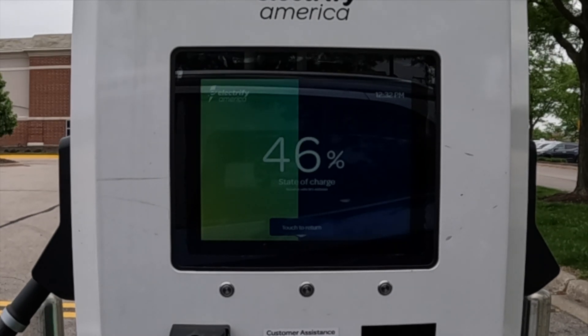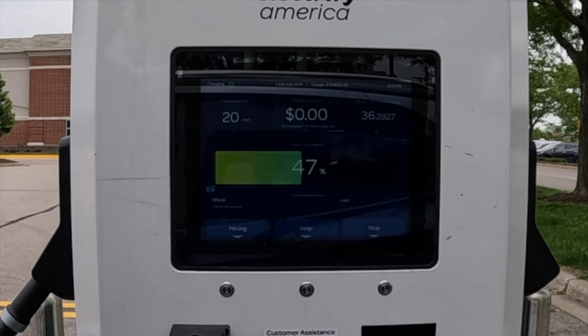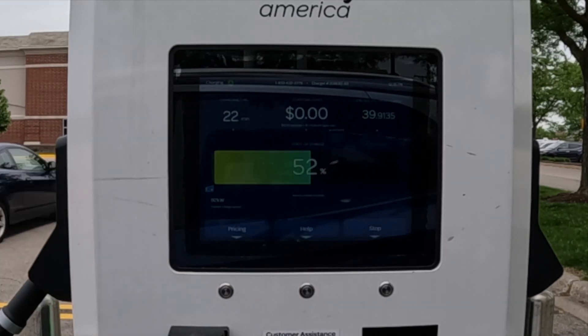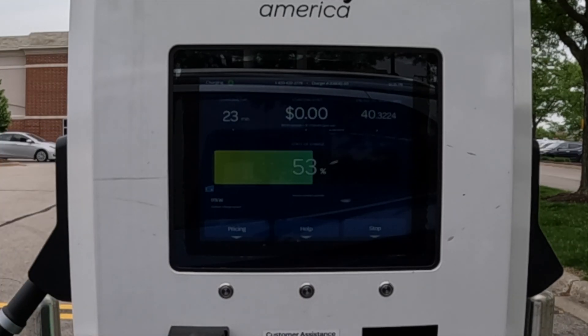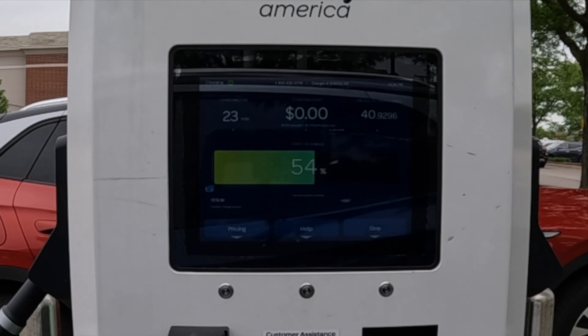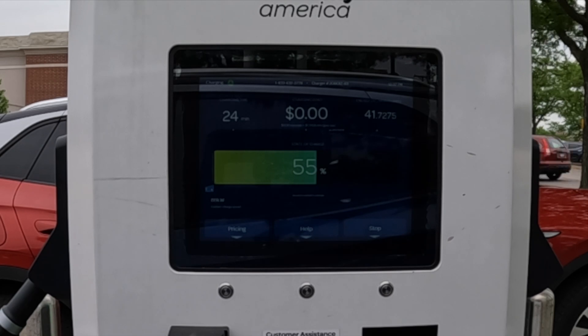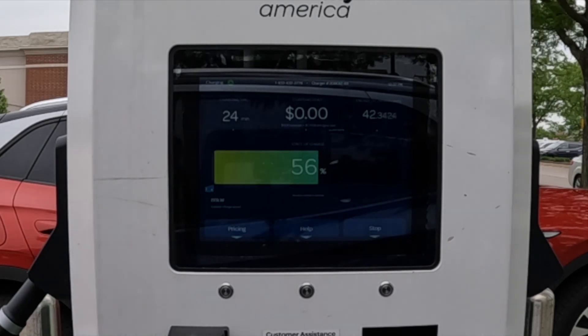15 to 20 minutes is about how long it takes to run into Walmart, hit the bathroom, or grab a water. Here we are at 50% — that only took 21 to 22 minutes to get from 0 to 50%, so excellent charging session. This full charge should take about an hour or just a couple minutes over, but the first 50% took only 20 minutes. The second 50% will take almost 40 minutes — again highlighting how important charger hopping really is.